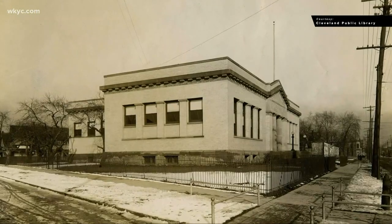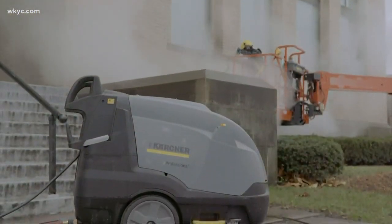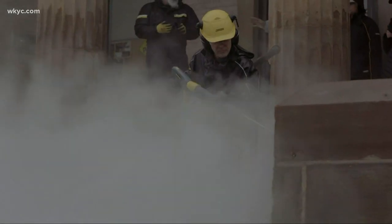The historic Lorraine Avenue Library is special. That was enough for Karcher, an international building cleaning company supporting preservation of historical places, to crank up for free.